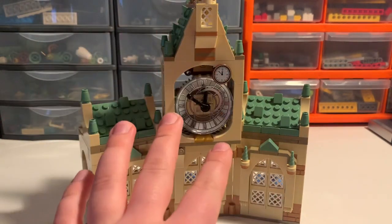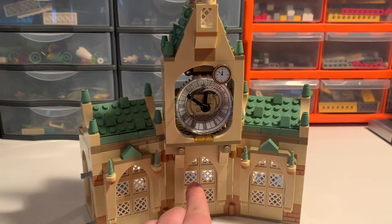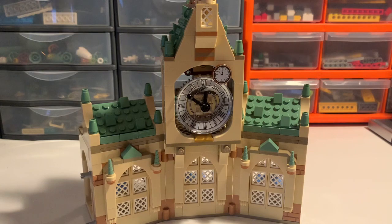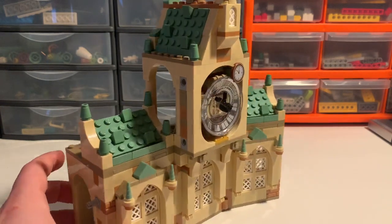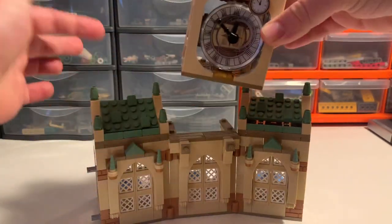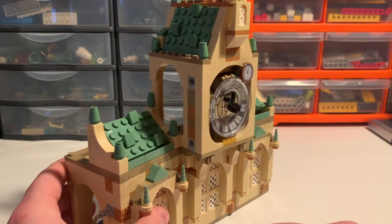Overall, the outside doesn't really look as good as the clock tower. However, one advantage is these white latticed windows, which actually look really accurate. I believe this is the first time we're getting this window insert in white — previously it was available in black starting with the Great Hall in 2018, and in pearl gold in other sets, but this is the first time in white, only the third colour we've ever had it in. Sand green roofs overall, in keeping with the colour scheme established last year. There are also some slightly new inverted slopes which I've not had in any sets before.